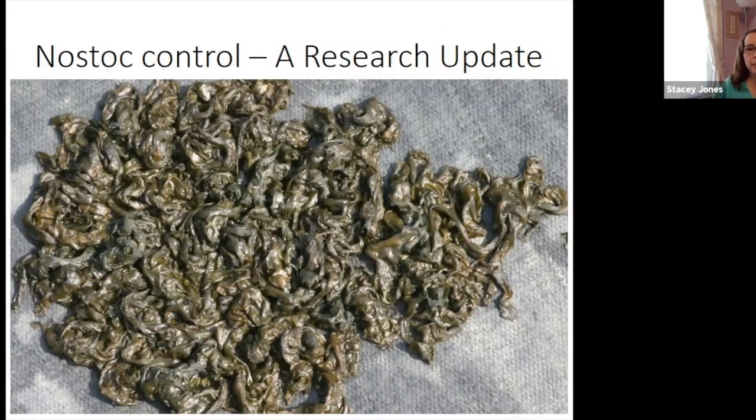Hello. Thank you very much for being here, Joe, and giving us a presentation today on non-stop control. Joe Neal is a weed scientist and extension specialist at NC State University in the Department of Horticulture. Take it away, Joe.